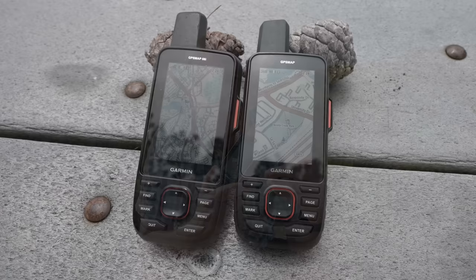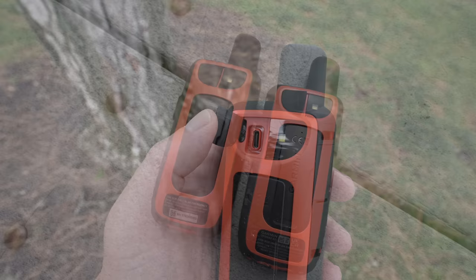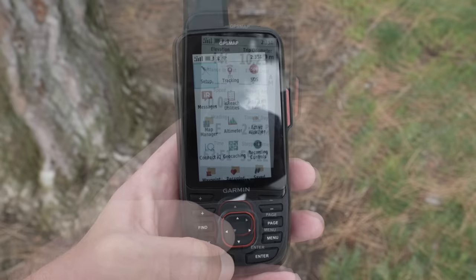It's worth mentioning the things that did not change. The form factor is exactly the same — same case, same weight, same dimensions as the 66i — though it does have a USB-C connector in the back, which is a welcome change. The model number label up top is gone, but otherwise it's all the same. If you were a GPS Map user 10 years ago and woke up today, the user interface would be very familiar — they haven't changed it in years.